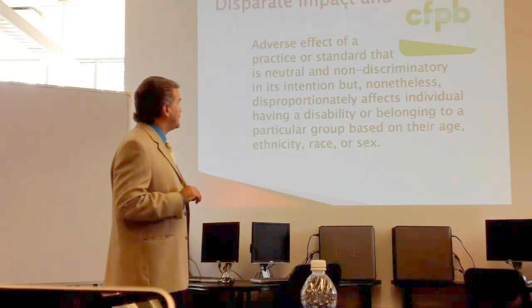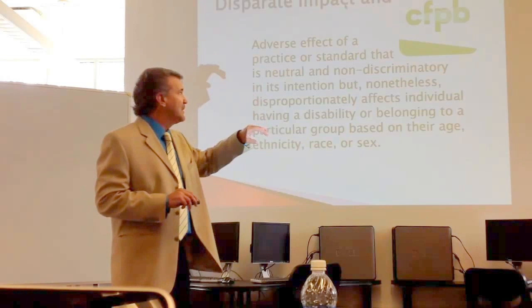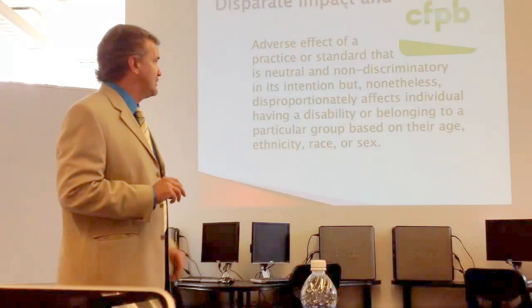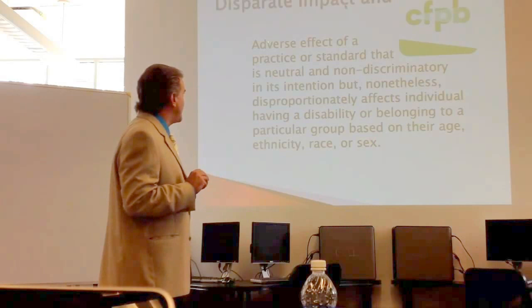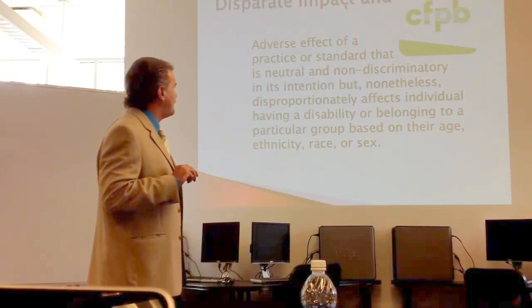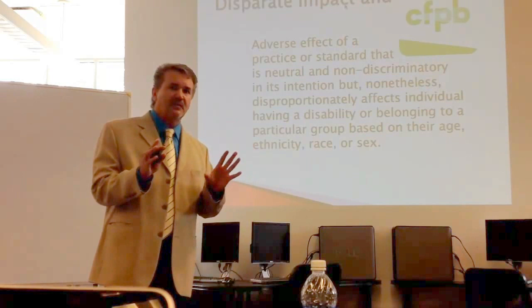Disparate impact — who here has heard of the CFPB? And Richard Cordray recently, there was controversy over his appointment, over the recess appointment that Obama made. They created this new bureau — it's the highest paid bureau per employee in the government — and they are going after lenders. They're looking at disparate impact: the adverse effect of a practice or standard that is neutral or non-discriminatory in its intention, but nonetheless disproportionately affects individuals having a disability or belonging to a particular group based on their age, race, or sex. Disparate impact is something that is not necessarily discriminatory, but winds up being that way just because of how it is.